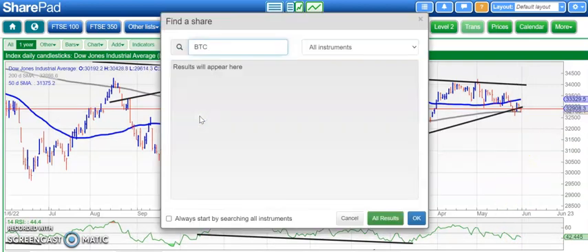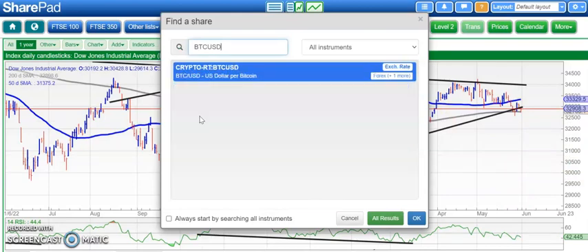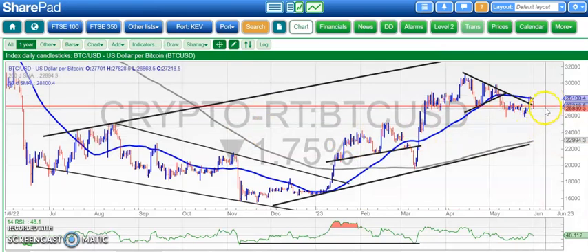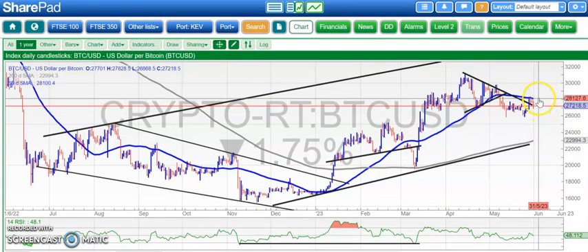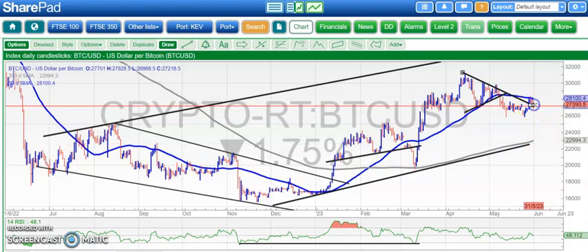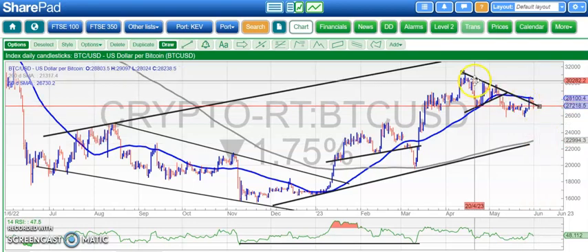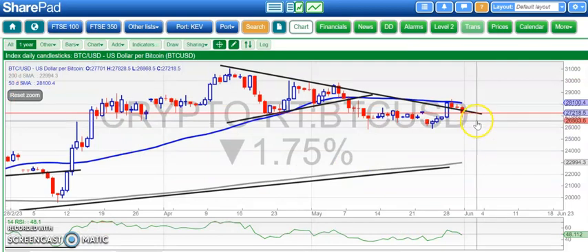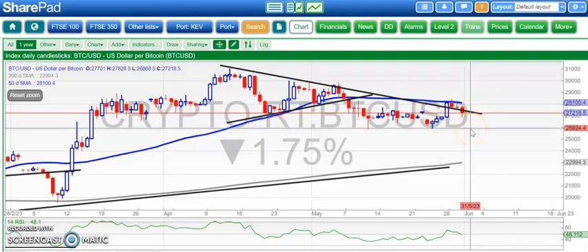On to Bitcoin, where things were looking slightly better for the start of the week. We've still not been able to get back above the 50-day moving average at 28,100, and at the moment it looks like a bit of a failure to break that resistance line from April. I want to see that 28,100 level broken; otherwise we risk a test of the 26,000 area, which was late May support.